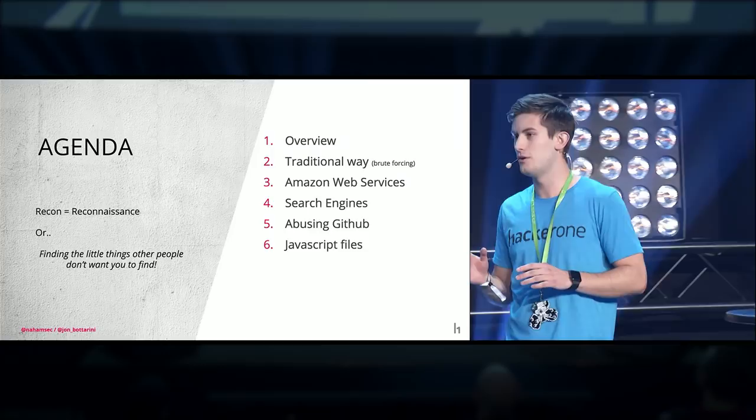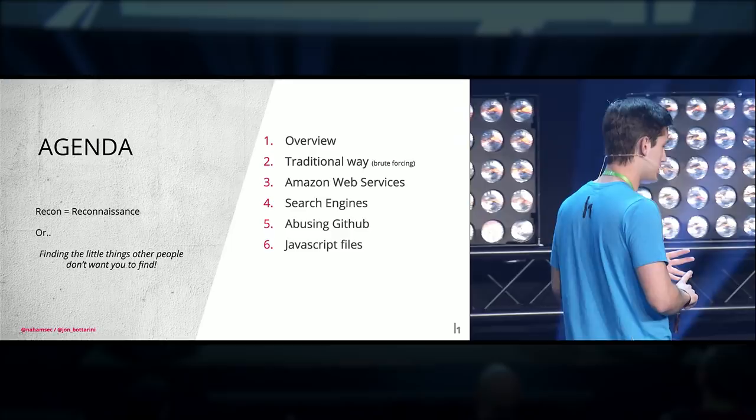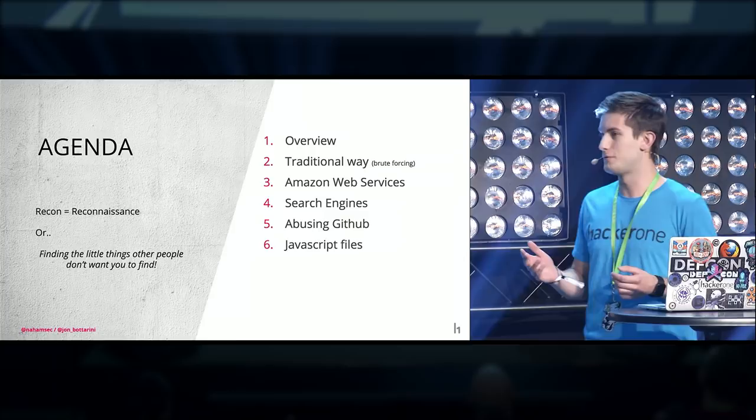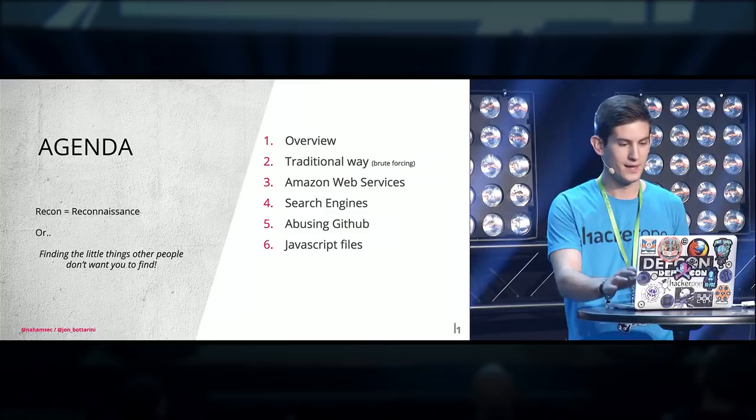The agenda for today: I'm going to talk about lesser-known or even unknown ways to do recon to find targets. This isn't just for bug bounty hunters — I want to make that really clear. Whether you're part of a blue team, a red team, or in any position where you're committing code, this might help you discover assets you might leave out in the open for anybody — and more specifically, for me and Ben — to find.